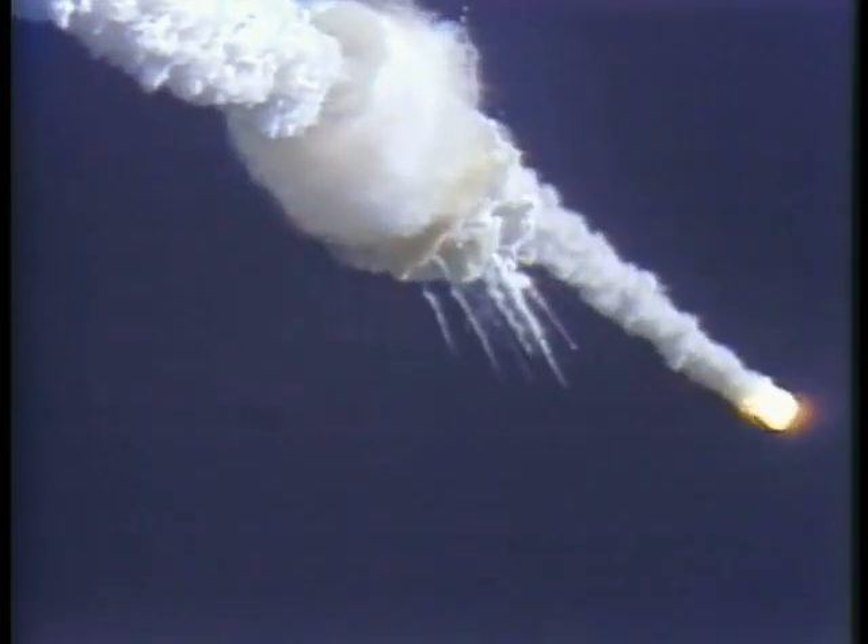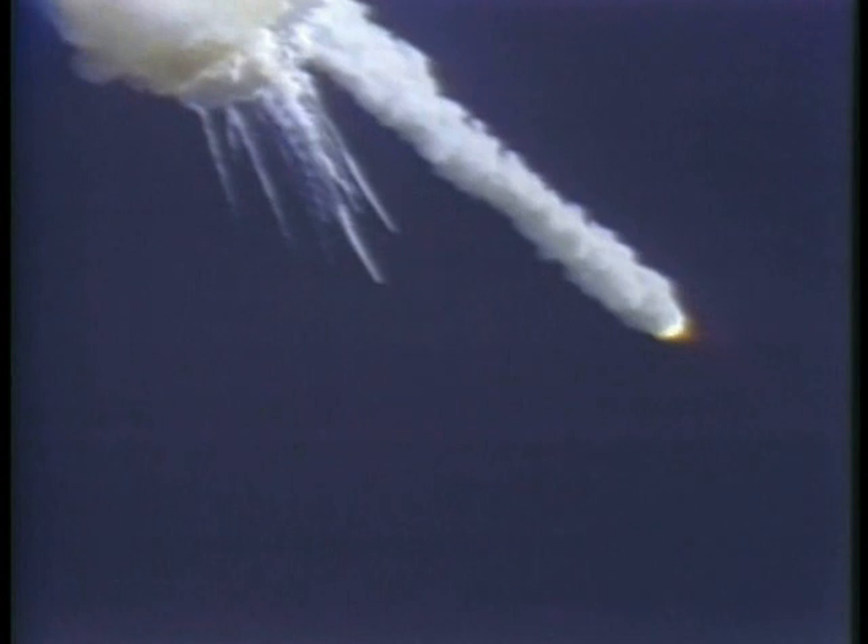One minute, 15 seconds. Velocity 2,900 feet per second, altitude 9 nautical miles, downrange distance seven nautical miles.